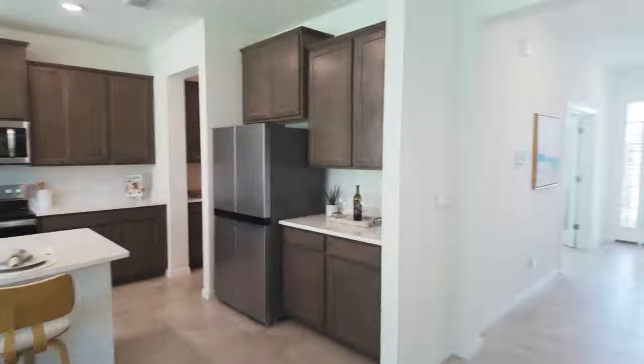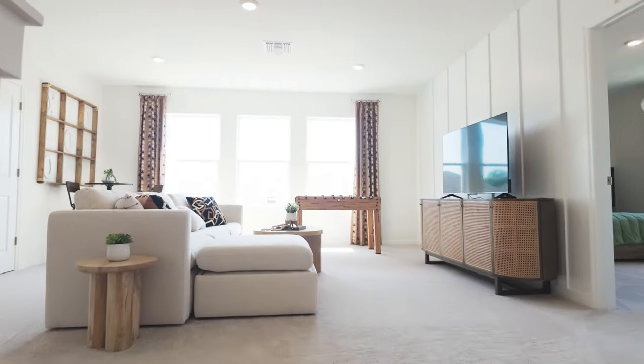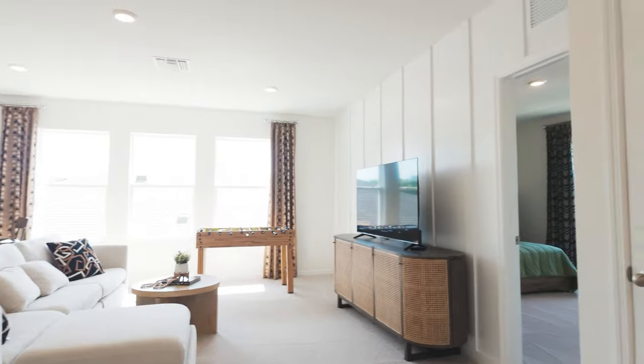We're going to head upstairs now to the bedrooms and the bonus area. You can see they've got that set up as a game room — we'll get back to that shortly.